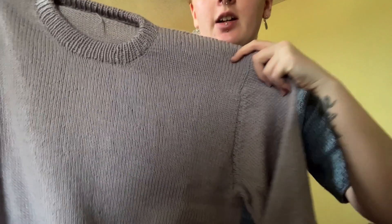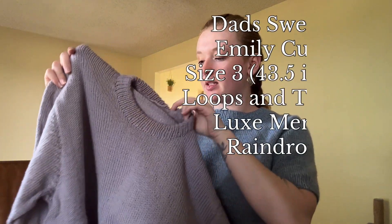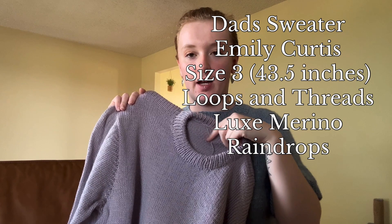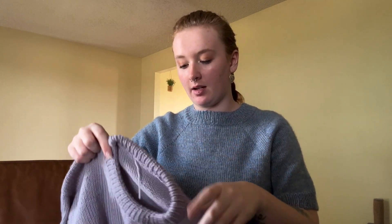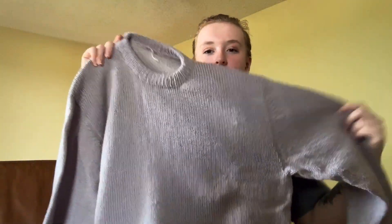My two finished objects are both sweaters. The first one is the Dad Sweater by Emily Curtis. This end is woven in but not snipped yet — even though it's obvious where the back is, I just like to know. I have my notes set up over here so I'll be looking over there — sorry if that's a little distracting.